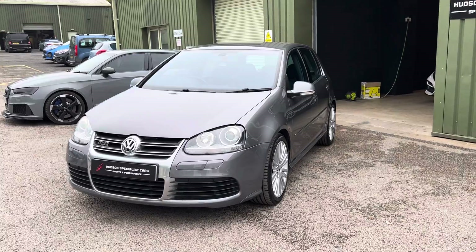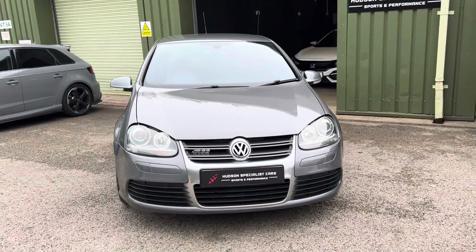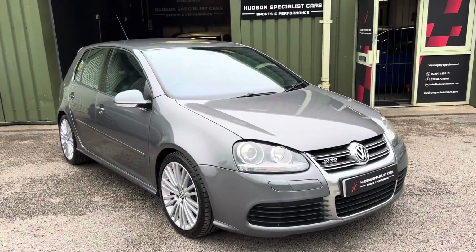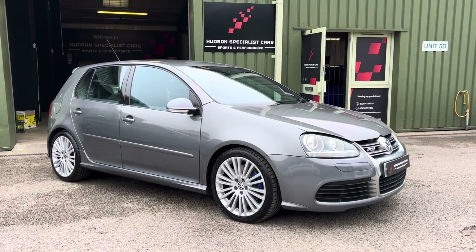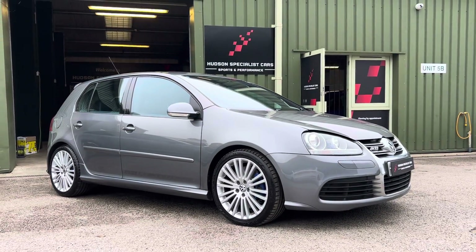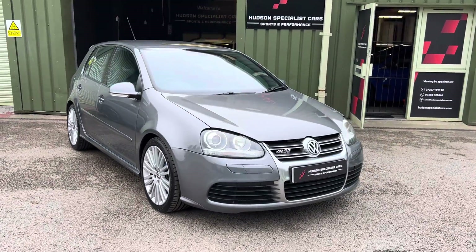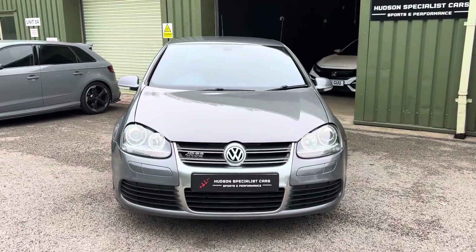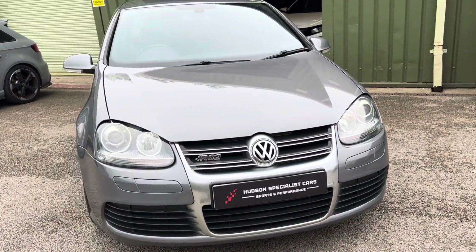First and foremost, finished in United Grey Metallic — lovely colour combination. This unmodified example has covered just 90,000 miles from new. It's a car we know well as we previously supplied it to the last owner back in 2021, so it's great to have the car back in stock.